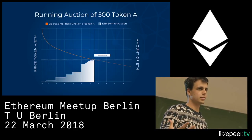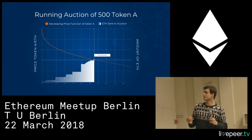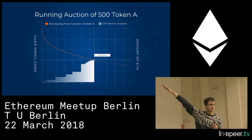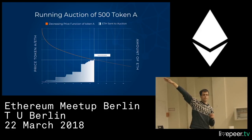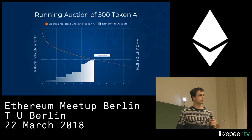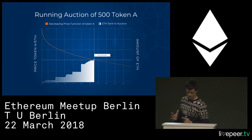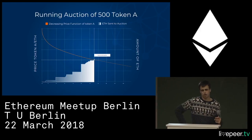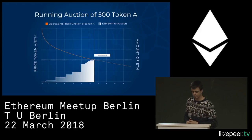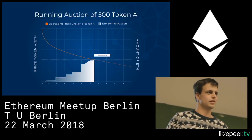At some point the buy volume and sell volume value will match. A necessary and sufficient condition is that there's at least one buy order. As long as there's at least one buy order, they will intersect — in the worst case after a long time. In fact, even if there isn't any buy order, they will intersect because our price function reaches zero after 24 hours. That's when we close the auction. The buyers can then claim the tokens being auctioned, and the sellers can claim the tokens the buyers sent.